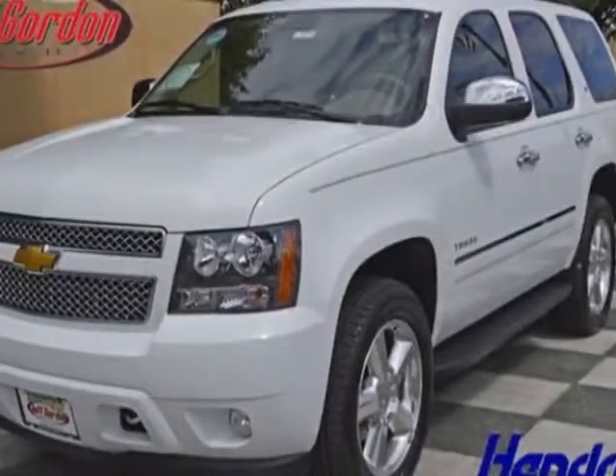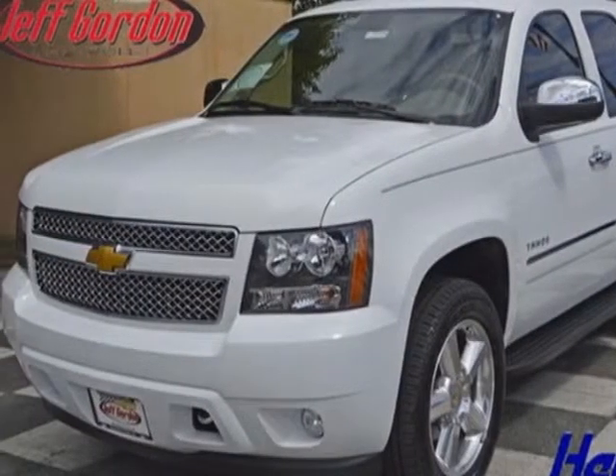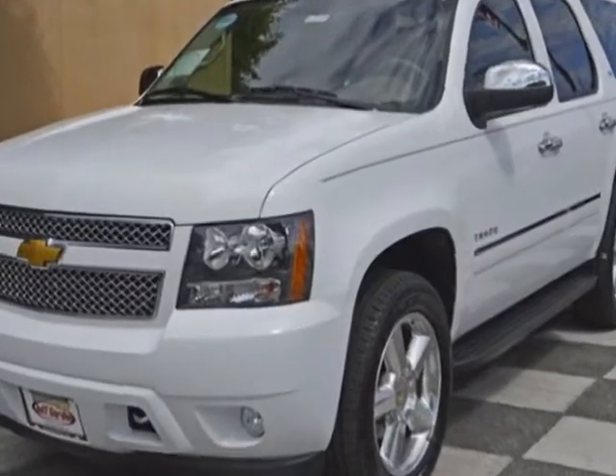Check out this new 2014 Chevrolet Tahoe. For your protection, this vehicle has a full factory warranty.